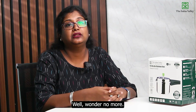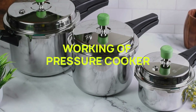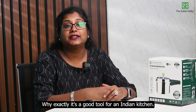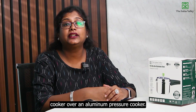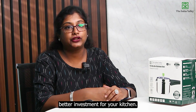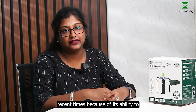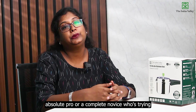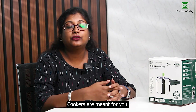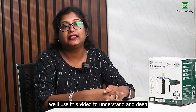Hello and welcome to another episode. Have you ever wondered how pressure cookers work? In this video we'll explain the science behind how a pressure cooker works, and why it's a good tool for an Indian kitchen. We'll also discuss the benefits of using a tri-ply stainless steel pressure cooker over an aluminum pressure cooker, and understand why it is a better investment for your kitchen.